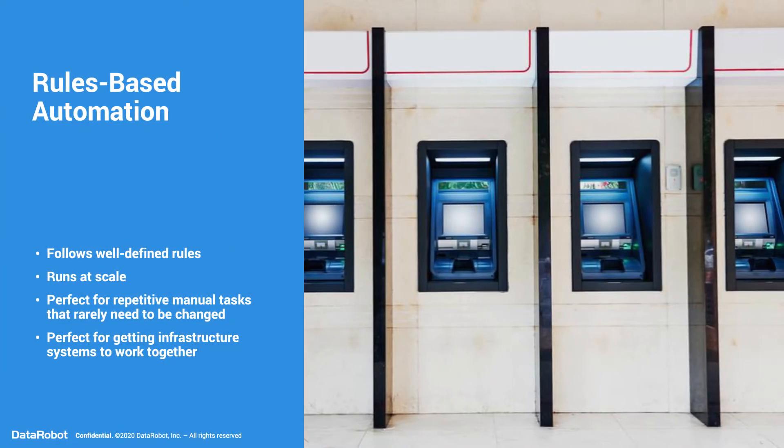Rules-based automation has been around for a long time, such as ATMs. It follows well-defined rules, runs at scale. It is perfect for repetitive manual tasks that rarely need to be changed, and perfect for getting infrastructure systems to work together.